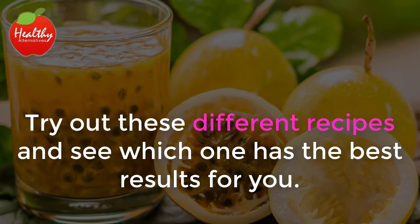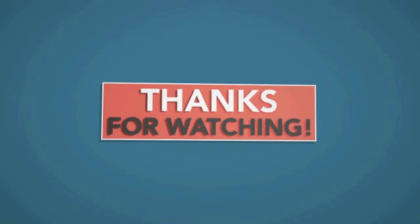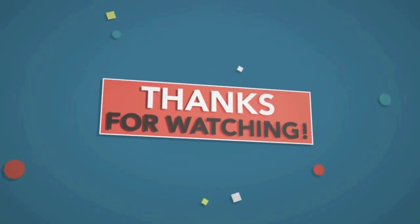Try out these different recipes and see which one has the best results for you. If you liked the video, give it a thumbs up and share it with your friends. For more recipes and tips, subscribe to the channel.